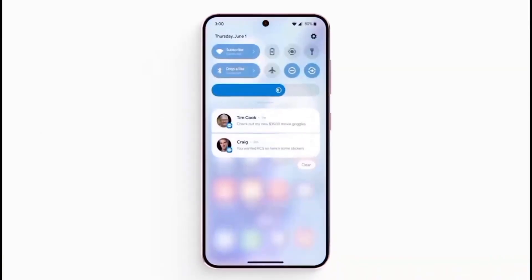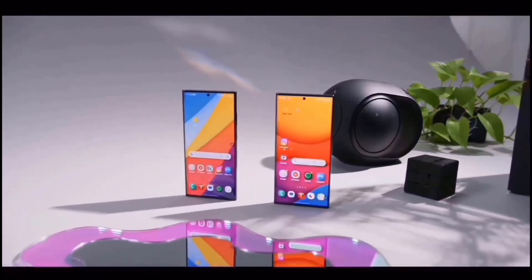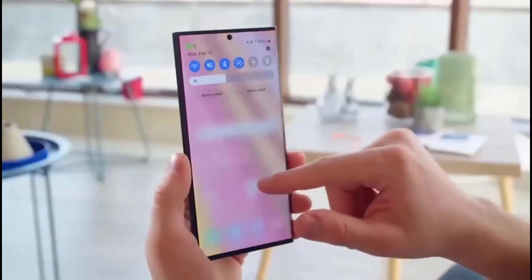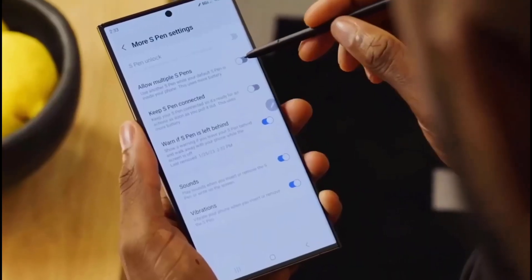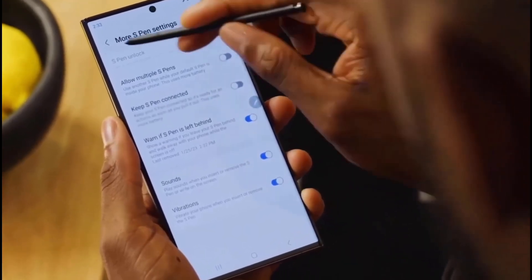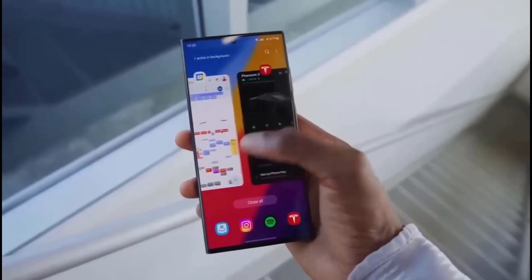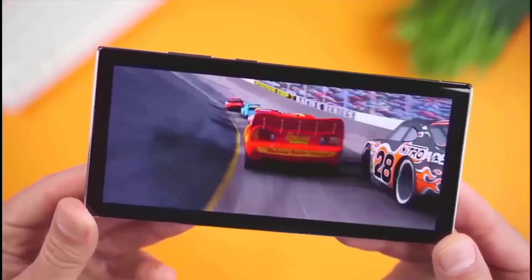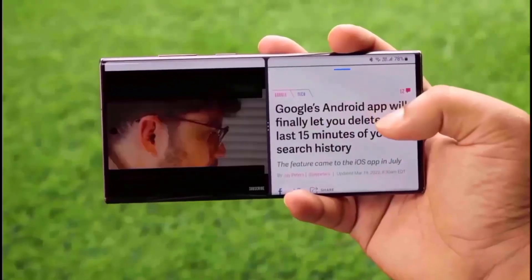The battery life of the S23, the smallest flagship phone from Samsung, is 10 hours and 27 minutes. The Galaxy S23, which we evaluated by continuously surfing the Internet over cellular data, presents Samsung with a challenge — as the smallest flagship phone with a 6.1-inch display, it has limited capacity to accommodate a larger battery.